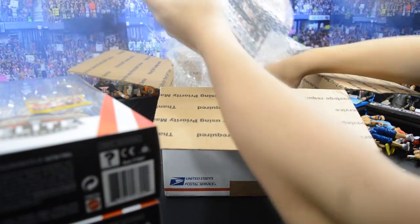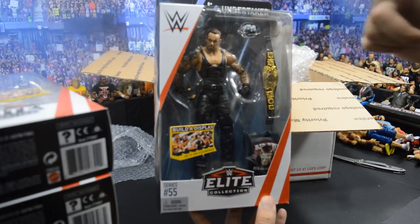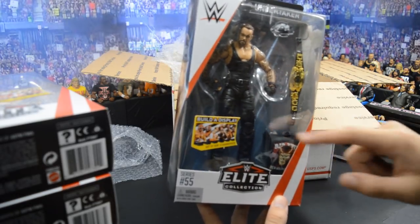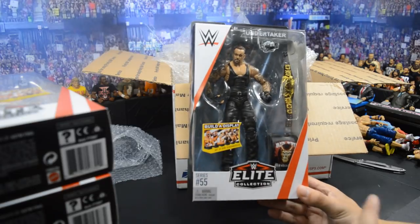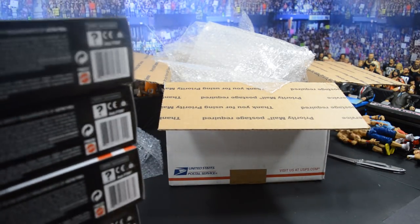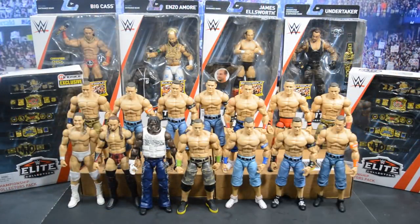The last figure in this box is the Undertaker American Badass, which looks very sick. We get the Undisputed Championship and the bandana. I'm very happy to have this figure because I missed out on Elite 18. I did not know they changed the decal on the side, so this is more of a Big Evil Undertaker — it doesn't have Dead Man Inc on the side. But very happy to have all these figures. Elite 55 is in the house. Did not pick up Neville since I'm satisfied with my current one from BEW.